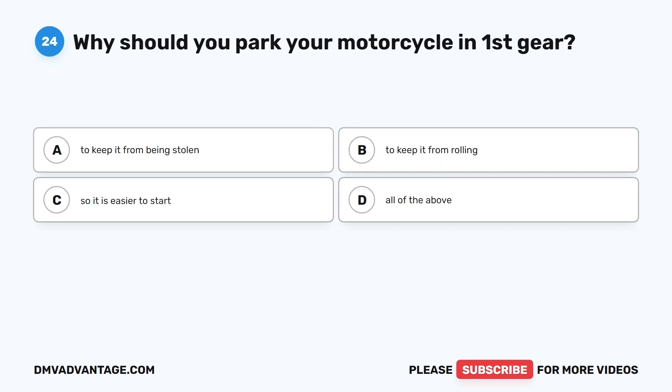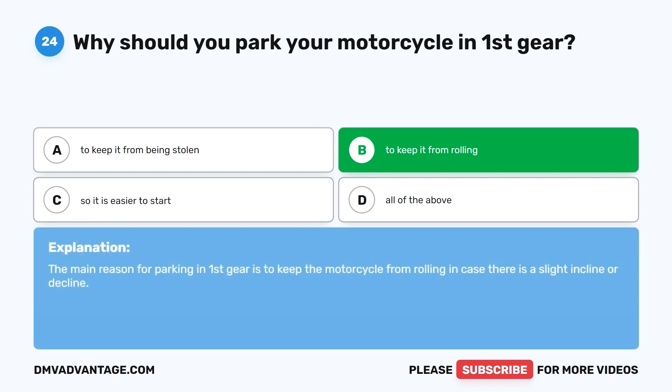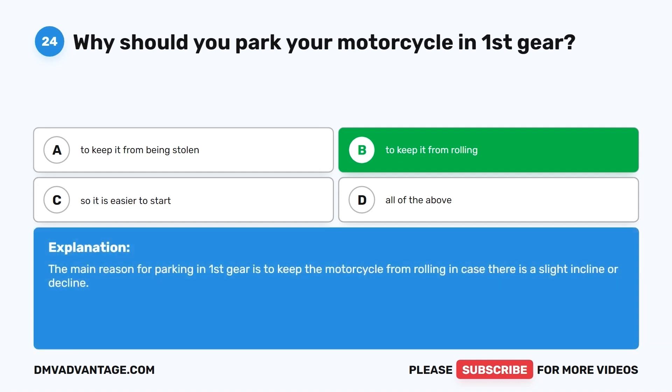Question 24. Why should you park your motorcycle in first gear? A. To keep it from being stolen. B. To keep it from rolling. C. So it is easier to start. D. All of the above. The correct answer is B, to keep it from rolling. The main reason for parking in first gear is to keep the motorcycle from rolling in case there is a slight incline or decline.